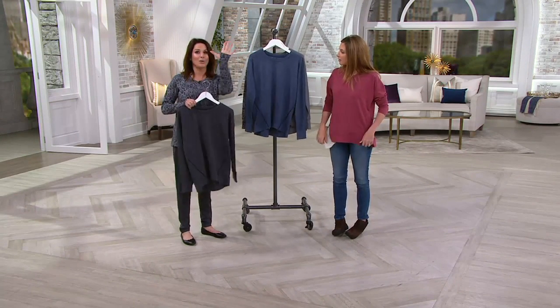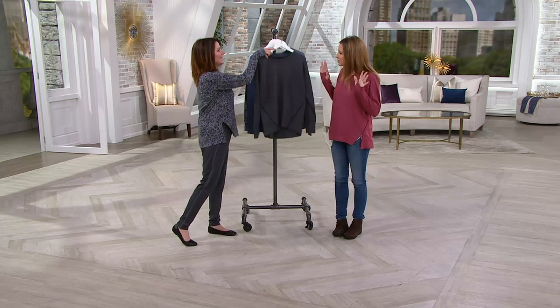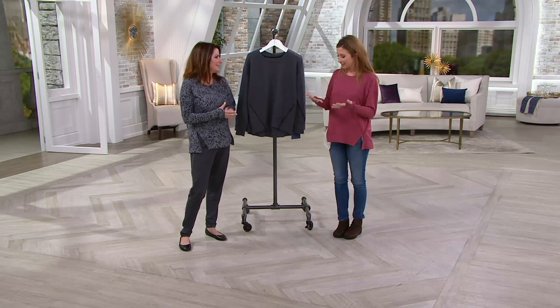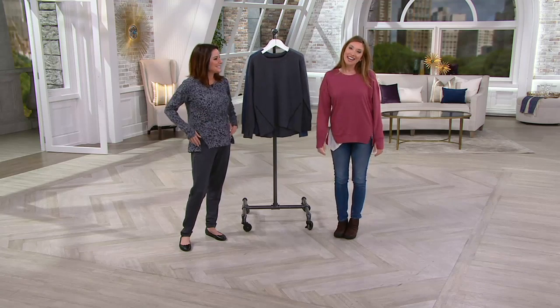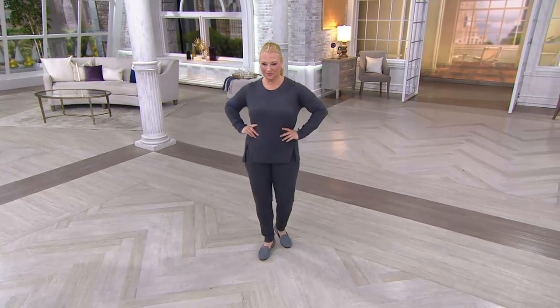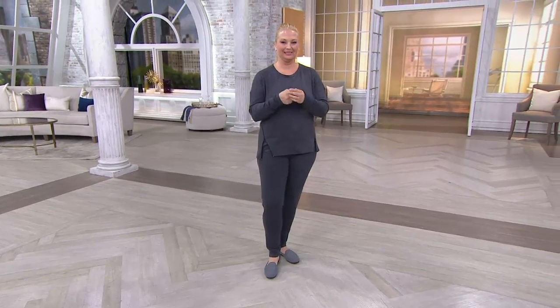And also thumb holes — yes! I totally forgot to talk about those. How cute is that? So you can layer on top of it. Is that a standard detail? We just always include them — because why not? That's the kind of thing we love about Cuddle Duds. We have another coordinating piece that I think you'll have a lot of fun with, because in a way, this kind of goes together.